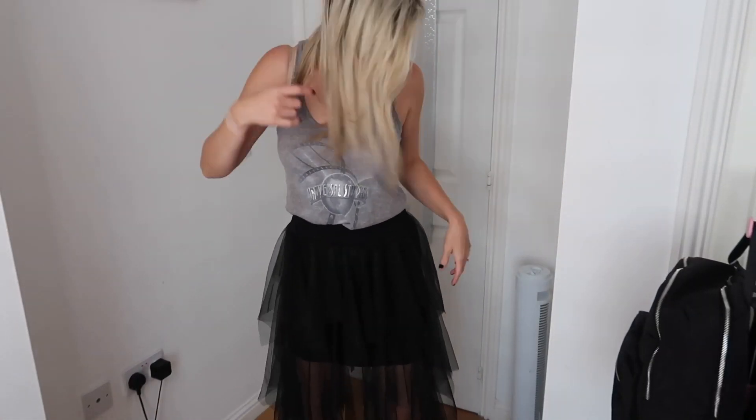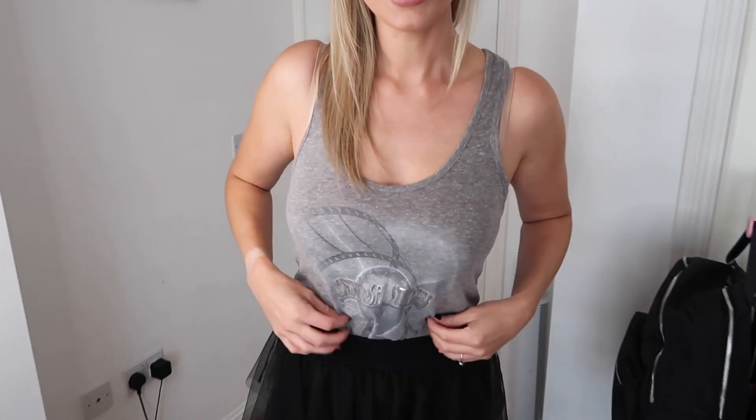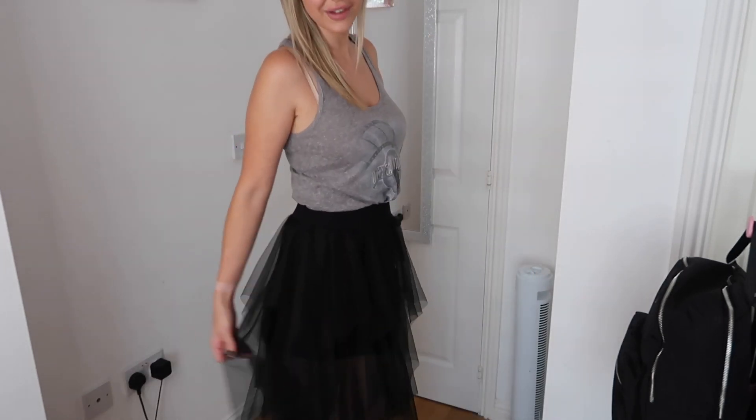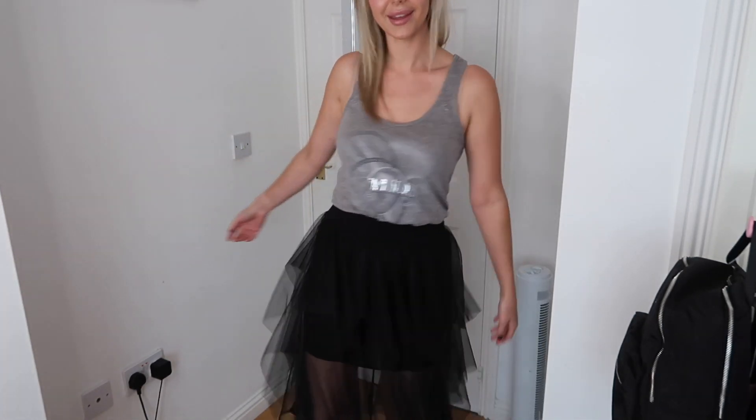Halloween Horror Nights outfit number one: I've got a Universal Studios official theme park tank top — another Vinted find — paired with a big black tulle skirt. I actually had this skirt in white for the Disney cruise last year and then spotted this black one on Vinted and thought it was a Halloween dream. I've really just put this with Converse. There's really good Universal bits on Vinted — I can't stress it enough to look there prior to a trip to save some pennies.